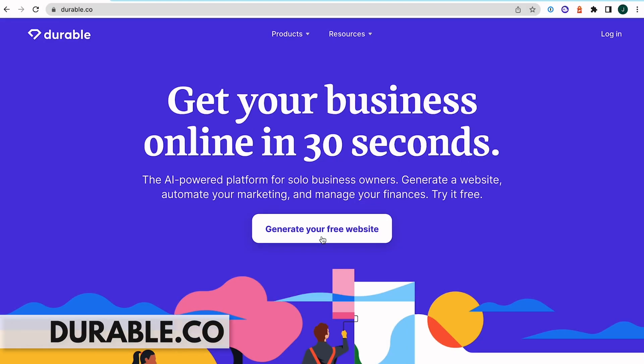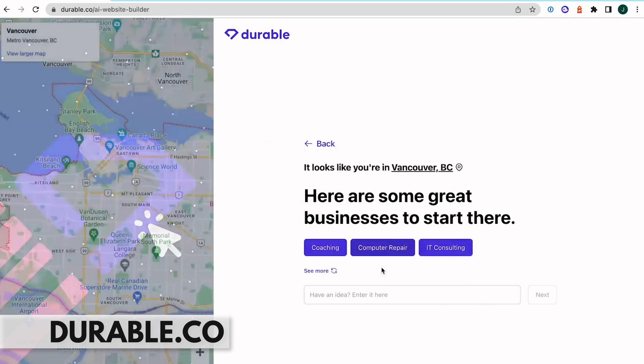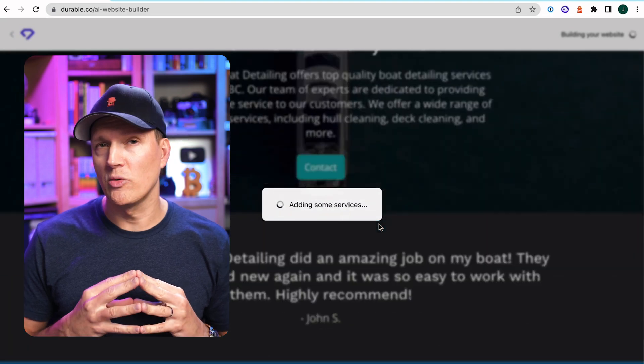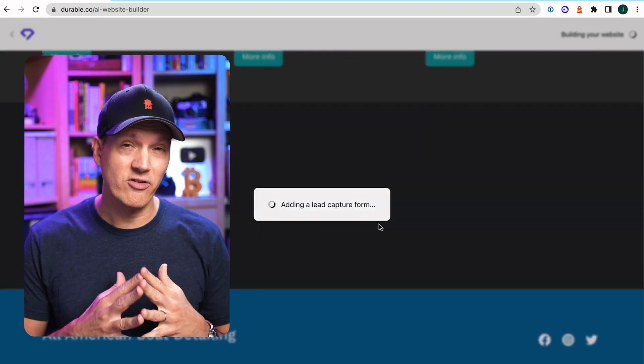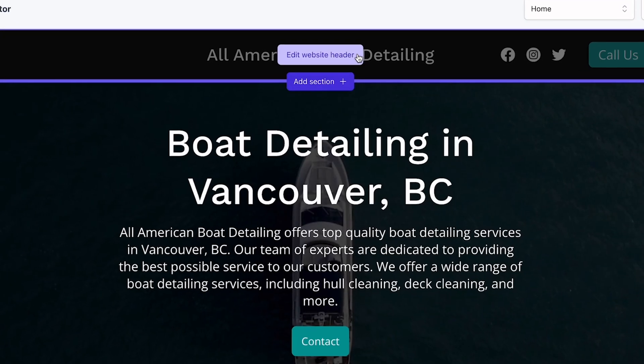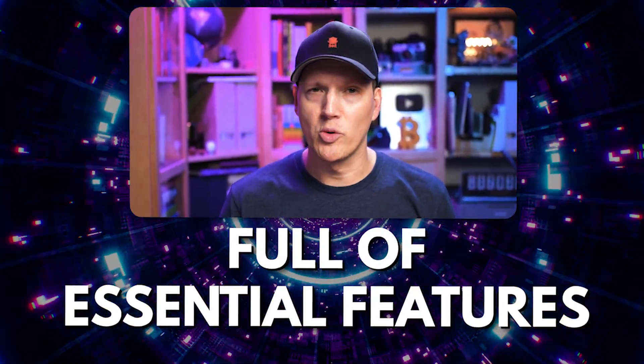Next up is Durable AI, which lets you build an entire website in under 30 seconds using AI. With just a few prompts from you, this AI website generator will create the entire website from start to finish. And it's not just a quickly built website with zero features — you get analytics, CRM, marketing, invoicing, and a bunch more.